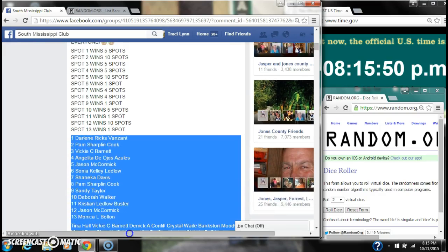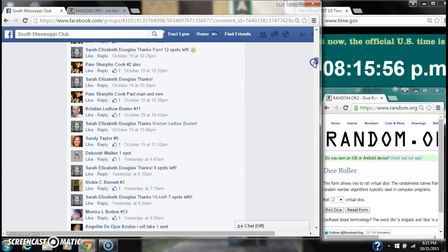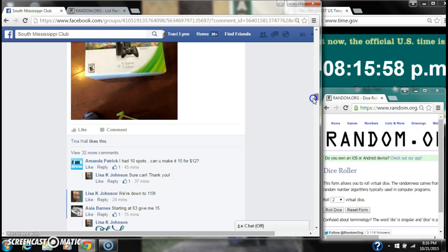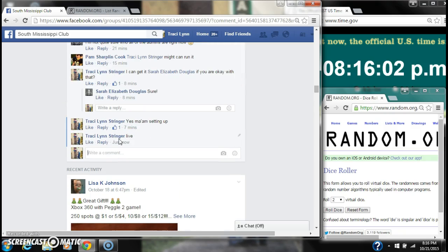Alright y'all, we're going to run Miss Sarah's mini for her Walmart gift card. There are 13 spots.